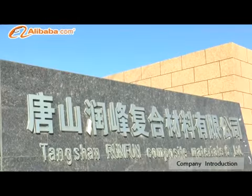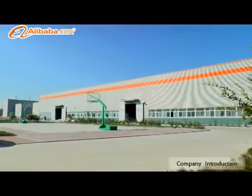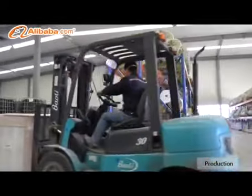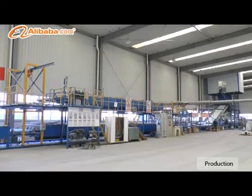Established in 2004, our company is specialized in producing high-quality FRP Skylight Panels. Our Skylight Panel is designed to suit a diverse range of applications in industrial factories, civil buildings, roofs of supermarkets, and warming houses of flowers.